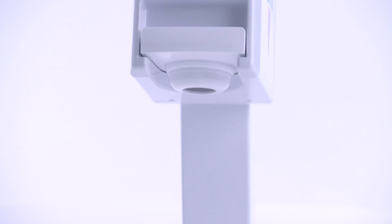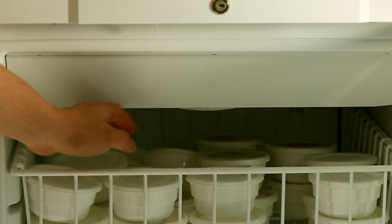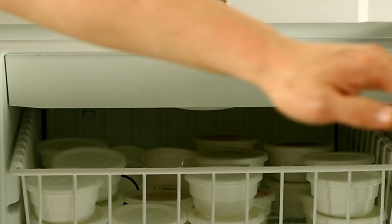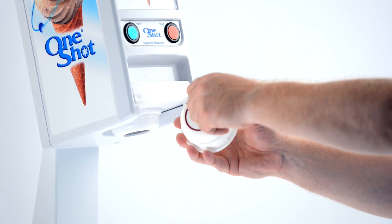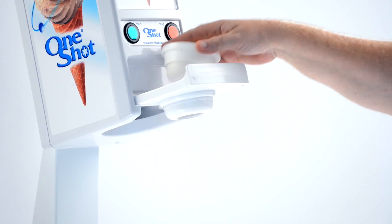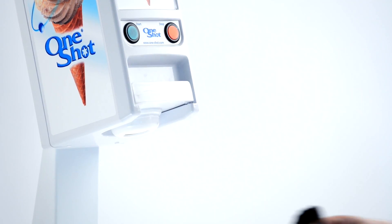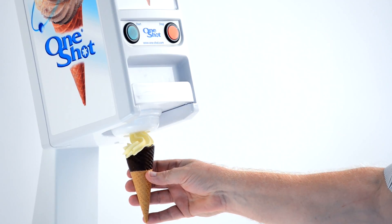Operating the one-shot dispenser is easy. You simply remove the container of flavor and product choice from your storage holding cabinet, put it in place, pull off the tab, and insert into the machine. Push the green button and the machine begins to serve your ice cream, frozen yogurt, or sorbet.